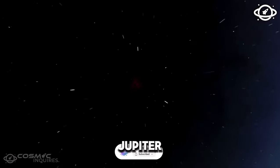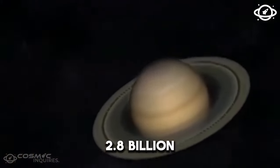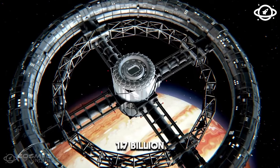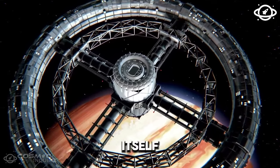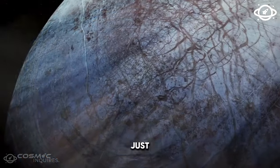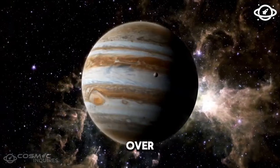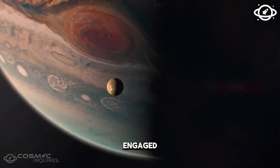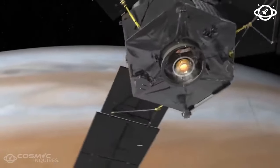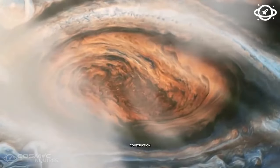Juno made its arrival at Jupiter in July 2016, after a strenuous five-year, 2.8 billion kilometer (1.7 billion miles) journey. The spacecraft successfully established itself in a polar orbit, skimming just above the planet's cloud tops. During its initial mission, Juno gathered over three terabits of scientific data. Yet its mission is far from over — it is currently engaged in an extended mission expected to continue until September 2025, a testament to Juno's robust design and construction.